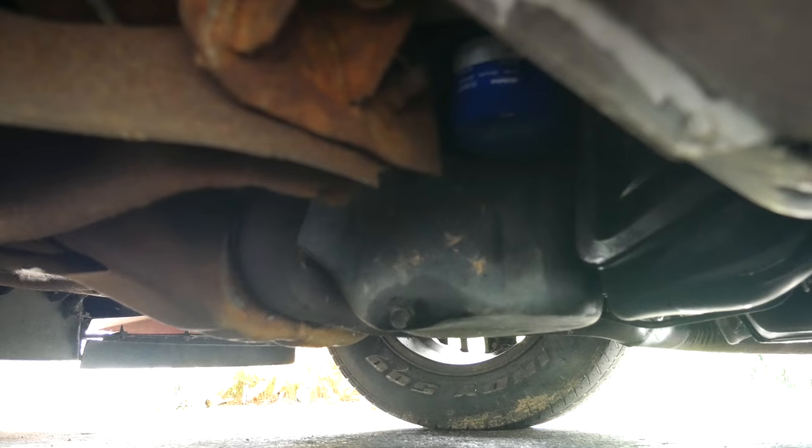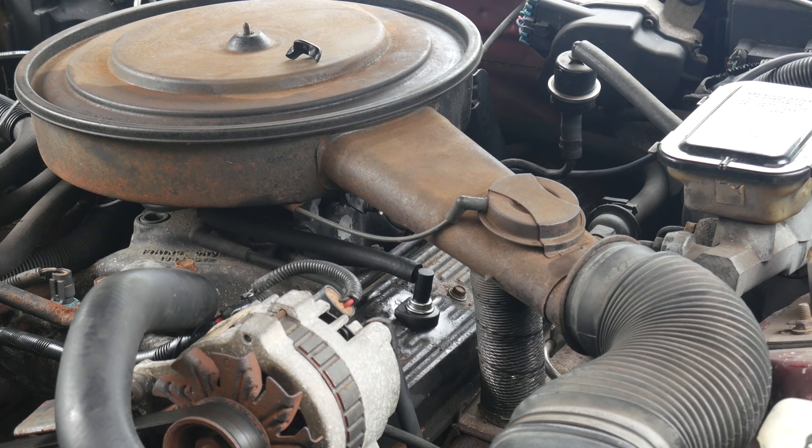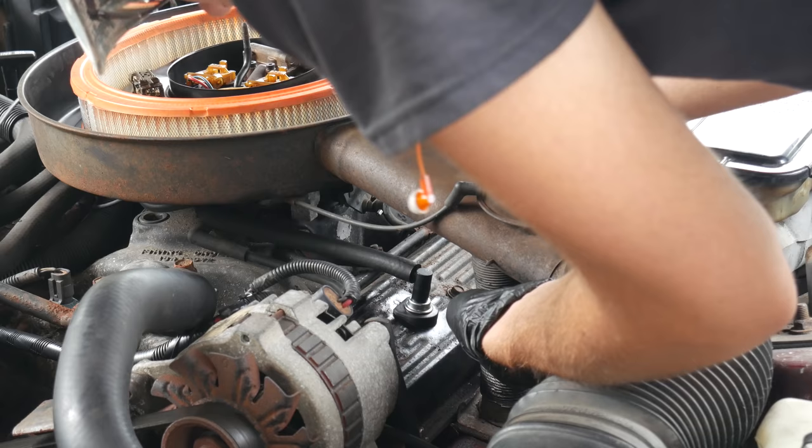So it most likely is the lifters, but it could also be misadjusted rocker arms. If the valve train wears enough or if the rockers are adjusted too loose, you'll end up with a lot of clatter from the valve cover area. The driver's side valve cover is pretty accessible, so it should be easy enough to remove it and check that out.